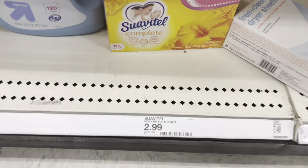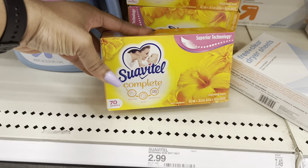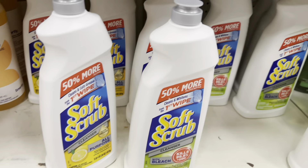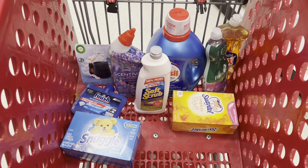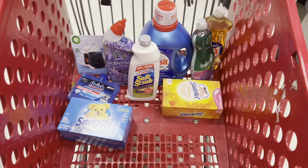Then we're going to do the Sweat & Tell dryer sheets, these are $2.99 and we have a $1 digital attaching. Also let's grab the Snuggle dryer sheets for $5.19 and we have a $1.50 attaching to this as well. Then we're going to get the Soft Scrub for $4.99 and we have a $1 digital attaching. I also included the Finish for $4.99, we have a $3 digital attaching.